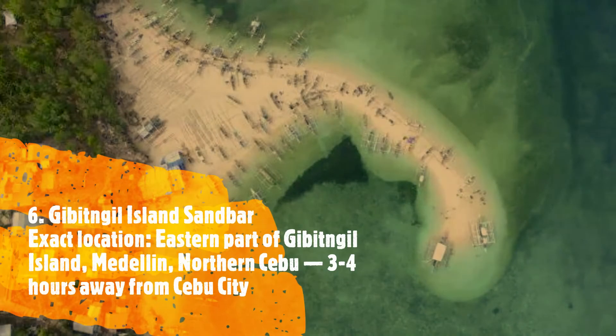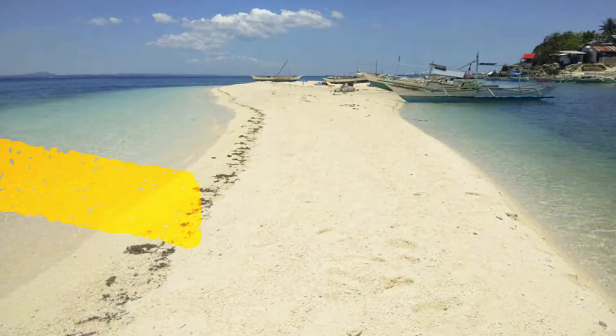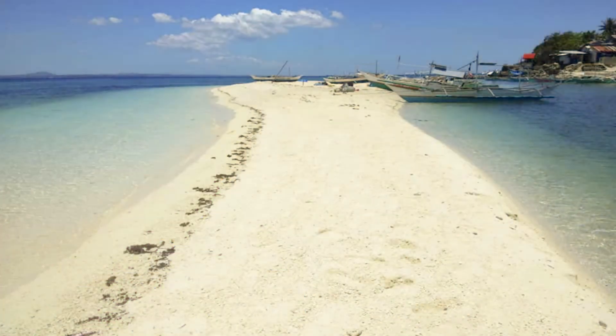Number 6, Gibitngil Island Sandbar. Exact location: Eastern part of Gibitngil Island, Northern Cebu. Gibitngil Island, famous for its fantastic island activities, is a taste of two worlds.